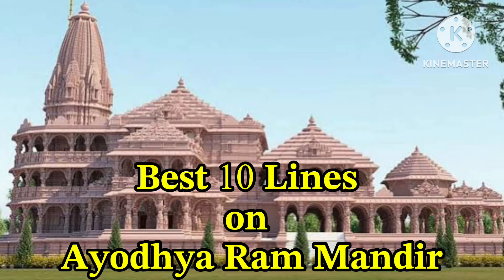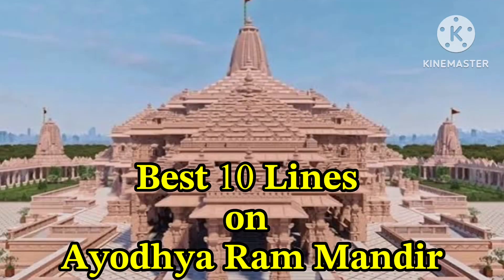Welcome to my channel. Today we learn 10 lines on Ayodhya Ram Mandir in English.